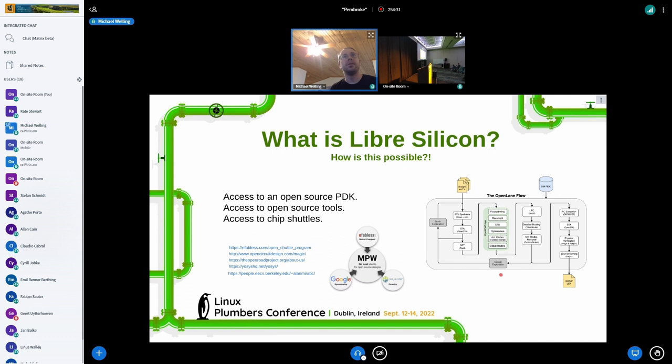The team at Google worked with, I think it was Oklahoma State and others, to create a PDK that leverages the Skywater Foundry. Of course the Foundry was involved, and they created a standard cell library and various macros. There's a lot involved, and it happened kind of behind the scenes before it was released.